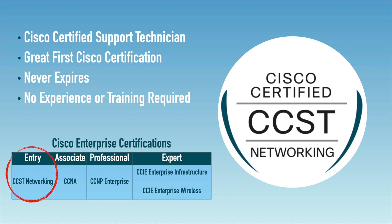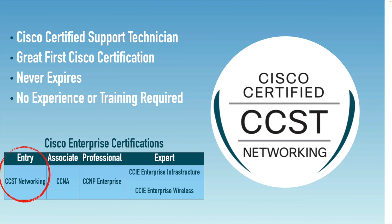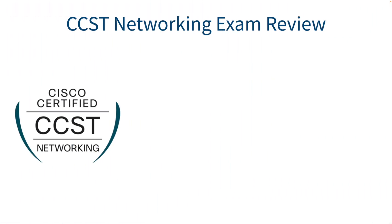I recently took the CCST Networking Certification exam while developing a CCST Networking course, and I thought you might enjoy a review of that exam. I'll be very careful not to break any non-disclosure agreements — the information I'm sharing is either my opinion or information that Cisco or the testing provider has made publicly available.